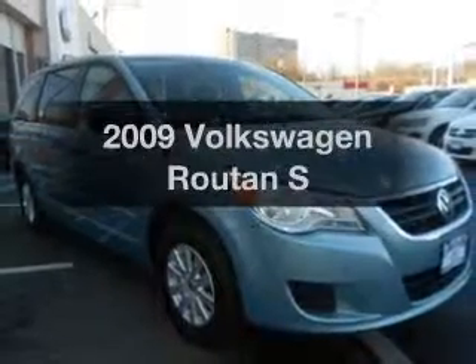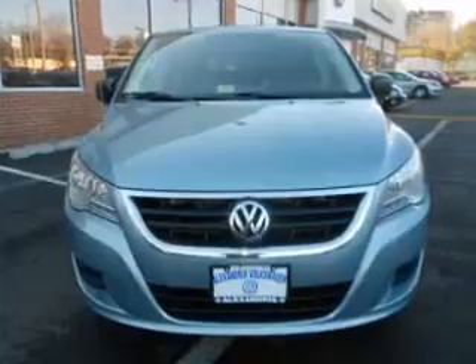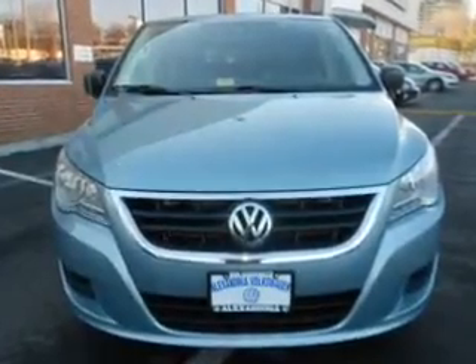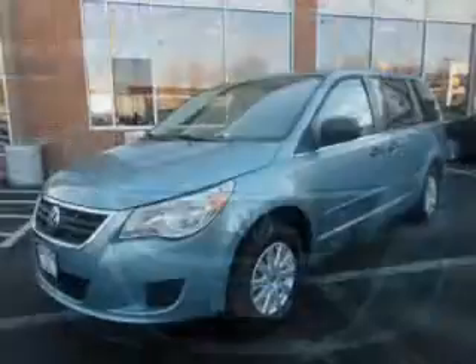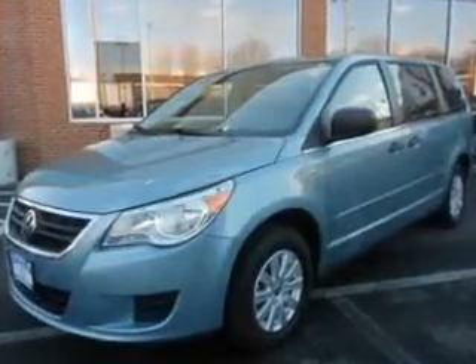Presenting the 2009 Volkswagen Bruton. If you're looking for an automobile with great attributes, look no further. The powertrain includes front-wheel drive with a reliable engine connected to its smooth-shifting 6-speed automatic transmission.